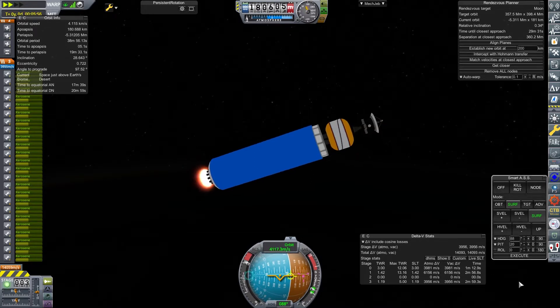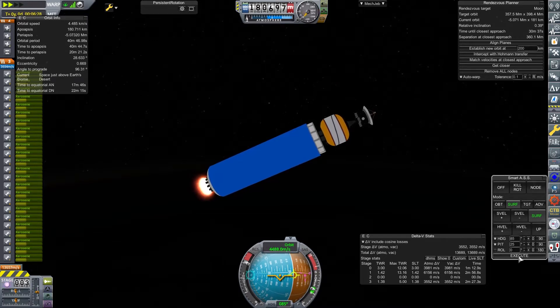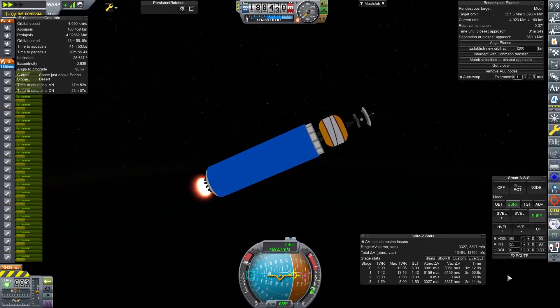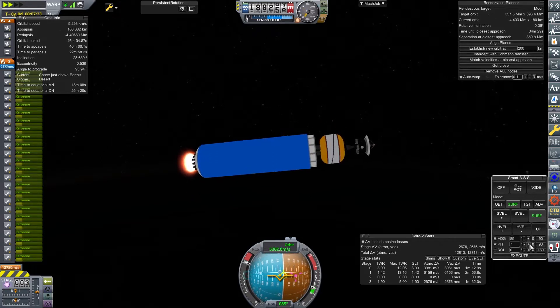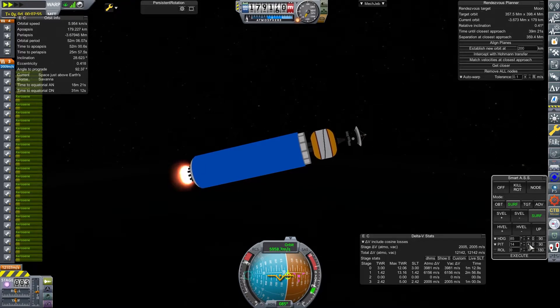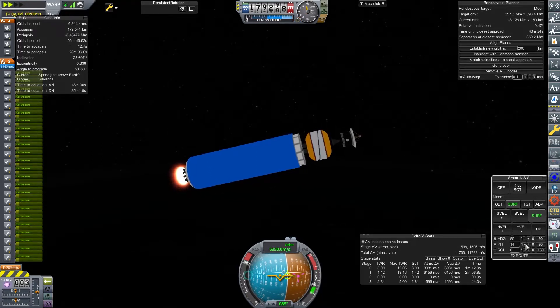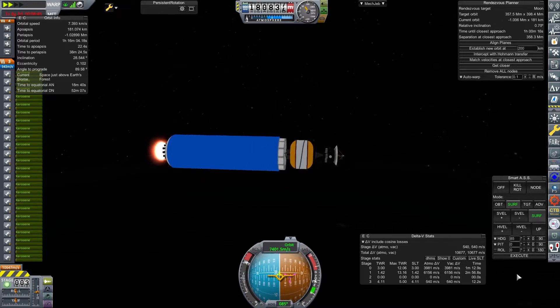Like a lot of our interplanetary craft, it's going to go up quite early. Because we've got peroxide engines, it can sit in orbit for a while, because they don't really degrade. Although in reality, peroxide does degrade — it's annoying.